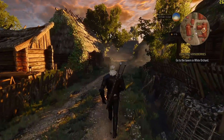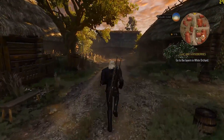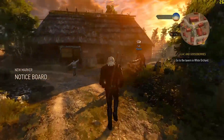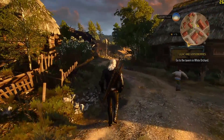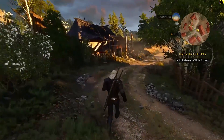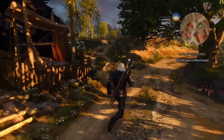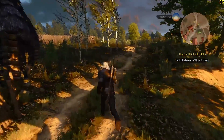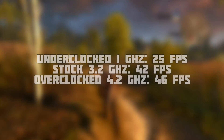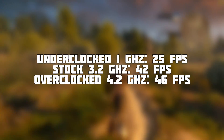Next up it's the Witcher 3, which was quite concerning to think about, but in practice fared fairly well. At 1080p and the medium preset with our 1GHz G3258, we're seeing 25 frames per second. Again, it's really not as bad as I thought it was going to be. Whilst the game did drop lower on some occasions, an average of 25 is acceptable considering. In comparison, at stock we saw 42 frames per second, and an overclock granted 46.